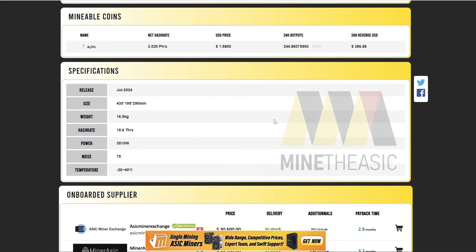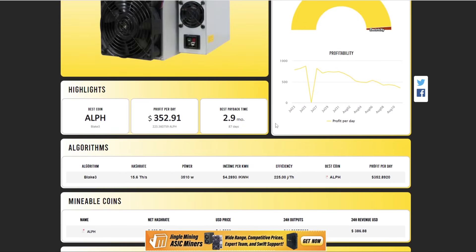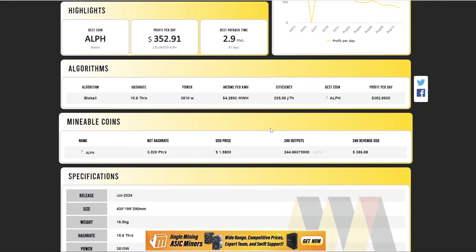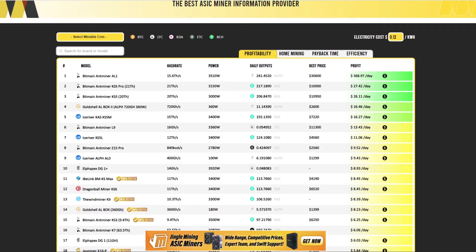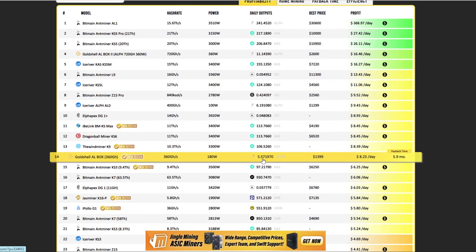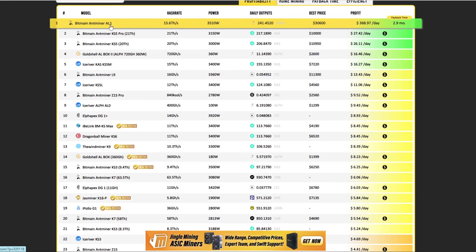This is a different climate to what we saw with Kaspa. The first Kaspa miner was the KS0 from Ice River at $1,500. The AL1 is the first iteration of a Bitmain Alethium miner going for $30,000, while the first Alethium miner, the AL Box, was around $1,500 — similar to the KS0 price. The AL0 at 6.19 Alethium per day is around $10, which is still okay, but I think the AL1 will dominate hash rate very quickly.